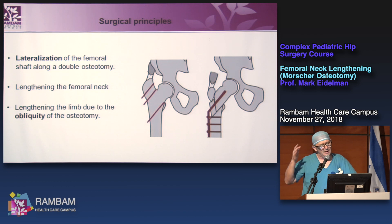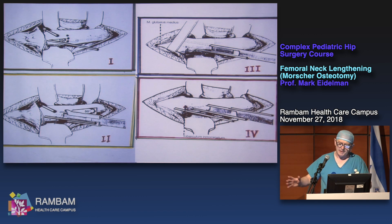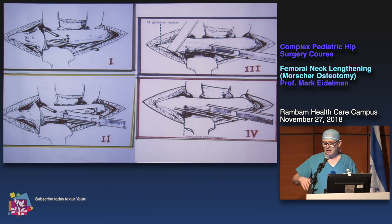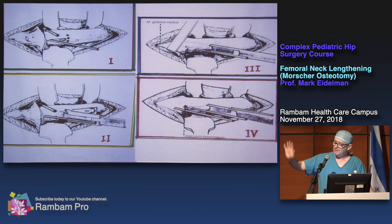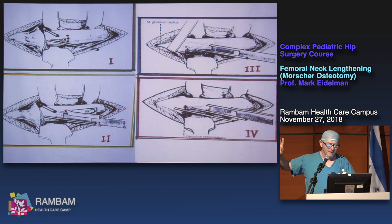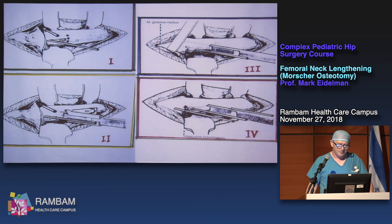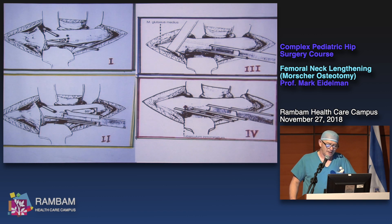How much lengthening can you achieve? Approximately 12 mm. The maximum is 1.5 cm. I received from Noam the original description of the Morscher osteotomy from German literature. This picture shows how to perform the Morscher osteotomy. Look at the position of the wire — because we are using a 130-degree blade plate, it should be placed 50 degrees along the shaft of the proximal femur.